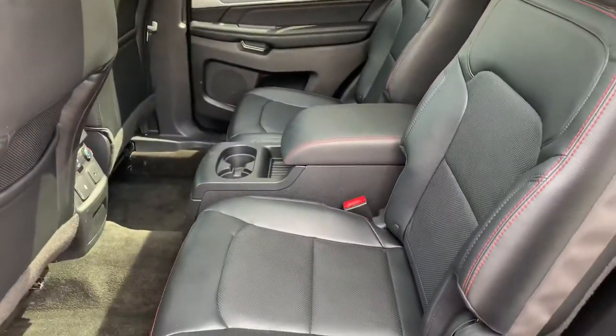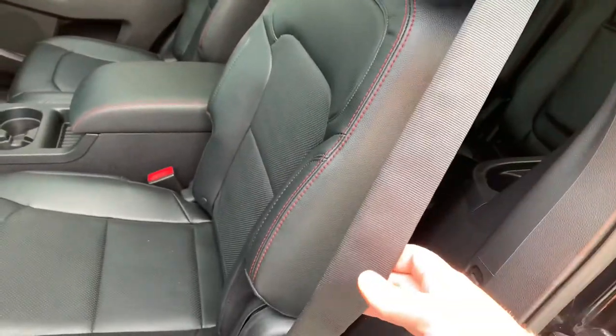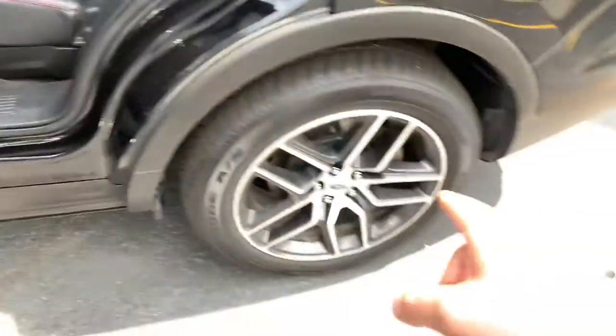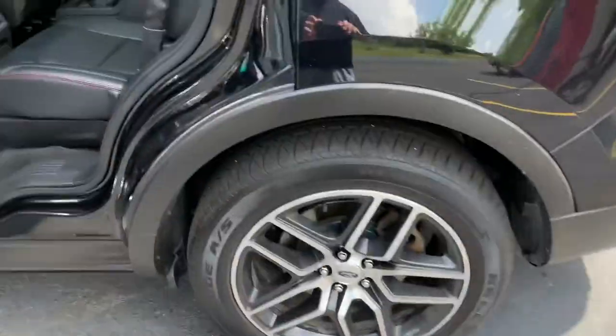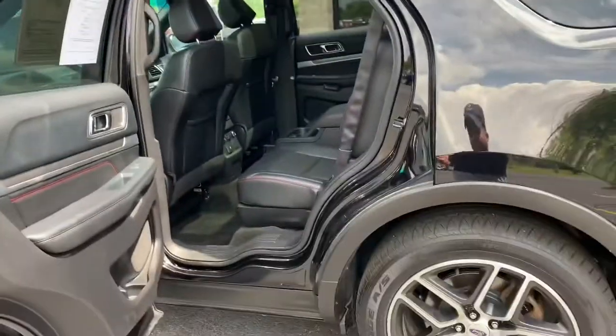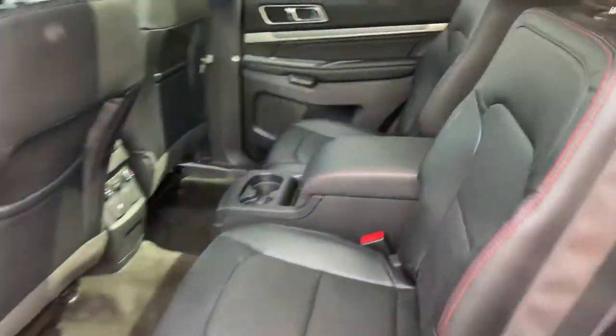Rare bucket seats with the center console. Very, very hard to find. I think this has a 301A package. So you have inflatable rear seatbelts, adaptive cruise, 20-inch alloys. This thing is knee-deep in Kelly Edge all-season tires. Brand new. It has new brakes, front and rear, pads and rotors. But rear center console.